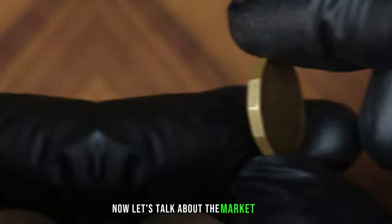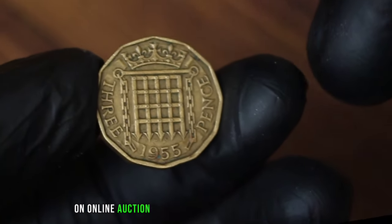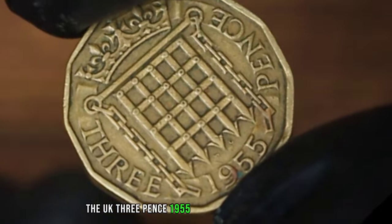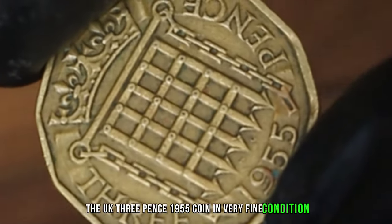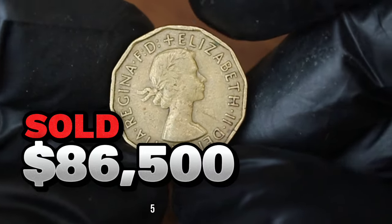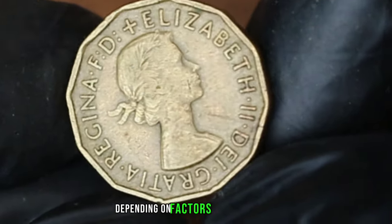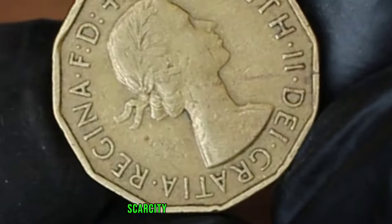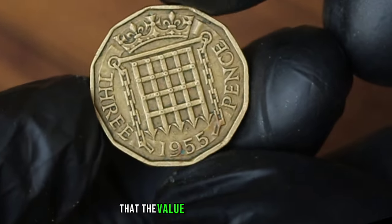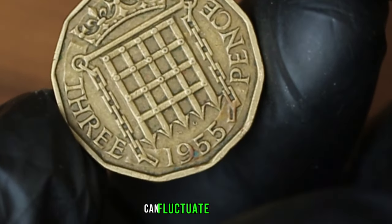Now let's talk about the market value. On online auction sites and through numismatic dealers, the UK 3 pence 1955 coin in very fine condition can command prices ranging from $86,500, depending on factors such as demand, scarcity, and overall condition. It's essential to keep in mind that the value of collectible coins can fluctuate over time.